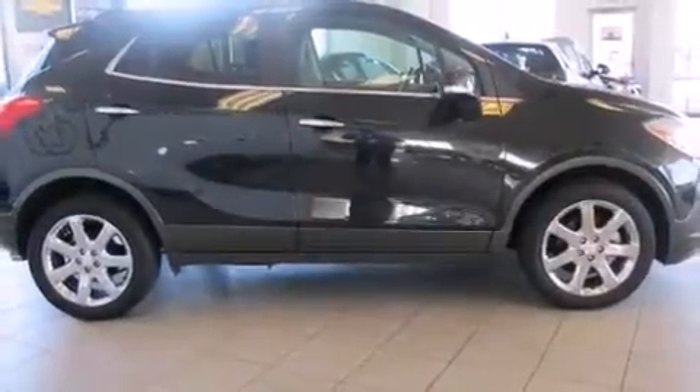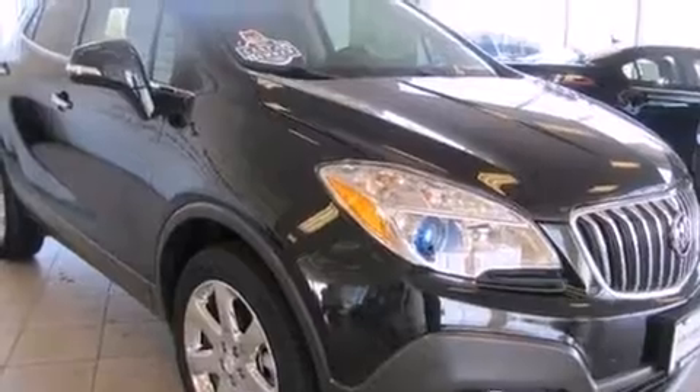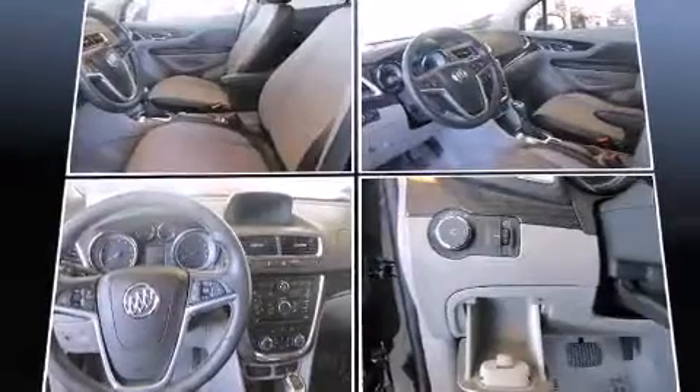Top features include front dual-zone air conditioning, delay off headlights, one-touch window functionality, a tachometer, an automatic dimming rear-view mirror, remote keyless entry, rear wipers, and a blind-spot monitoring system.